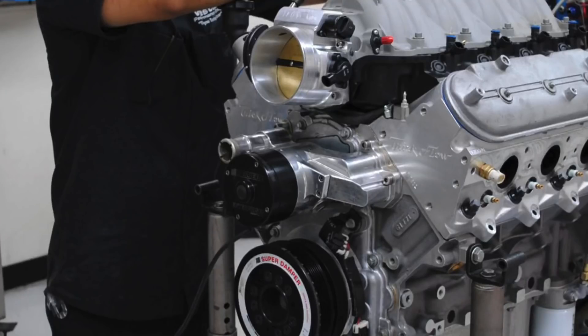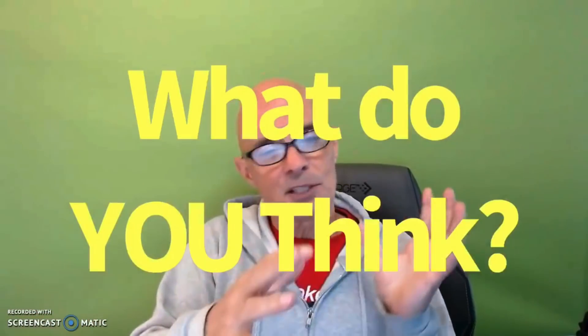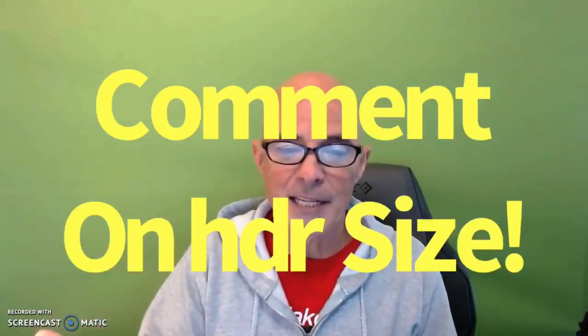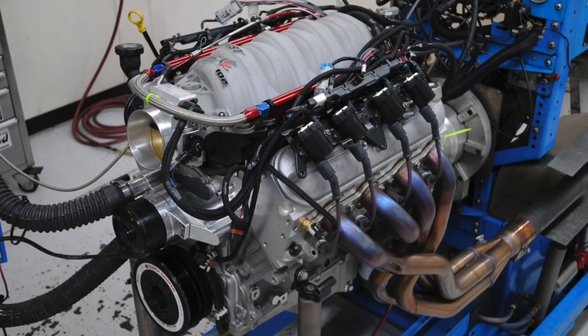The combination used a Meziere electric water pump, a set of 1-7/8-inch stainless headers from American Racing, and 5W-30 Lucas synthetic oil. After a computer-controlled break-in procedure and oil change, the engine was run with 29 degrees total timing — with a timing curve built in lower down below the torque peak — and an air-fuel ratio optimized around 12.8 to 12.9.